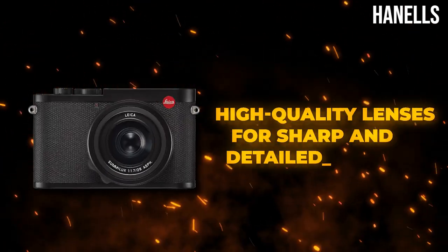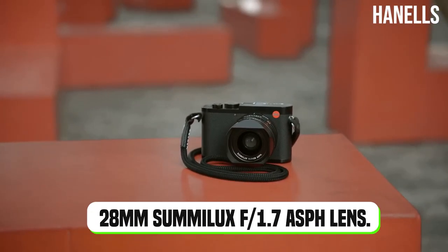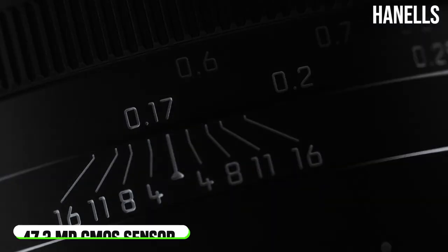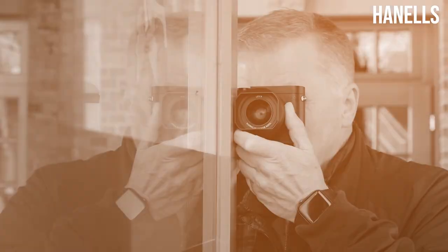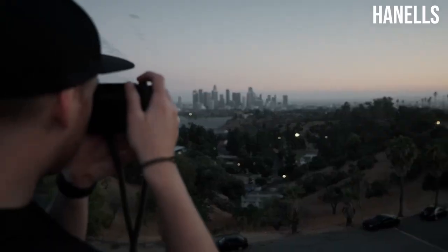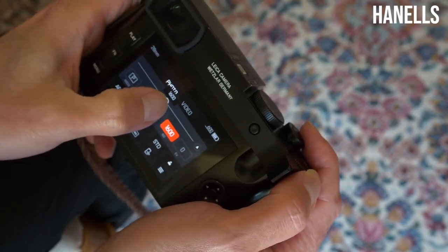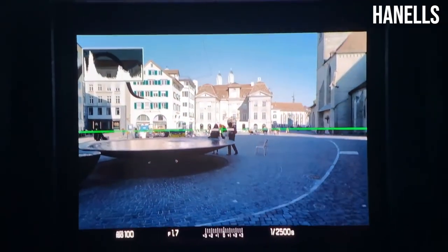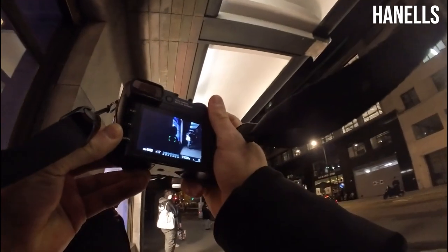Also featured in the Leica Q2 is the fast 28mm Sumilux f/1.7 ASPH lens. The lens together with the 47.3MP CMOS sensor makes it easier to capture detailed and sharp images even in low-light and other challenging lighting situations. With a digital zoom range of up to 75mm, the Leica Q2 is an ideal choice for street photography, architecture, landscape, and portrait photography. The ISO sensitivity ranges up to 50,000, meaning even in low-light environments there is no need for a flash. The optical image stabilization feature helps avoid camera shake, making capturing images in low-light conditions easier.